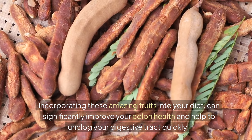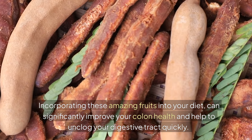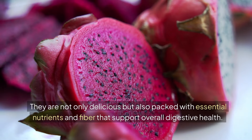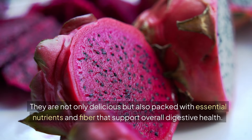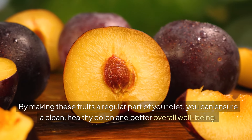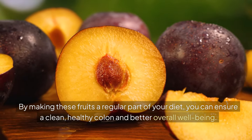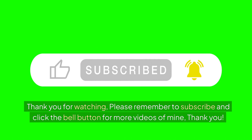Incorporating these amazing fruits into your diet can significantly improve your colon health and help to unclog your digestive tract quickly. They are not only delicious, but also packed with essential nutrients and fiber that support overall digestive health. By making these fruits a regular part of your diet, you can ensure a clean, healthy colon and better overall well-being. Thank you for watching. Please remember to subscribe and click the bell button for more videos. Thank you.